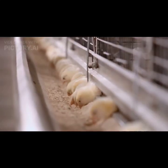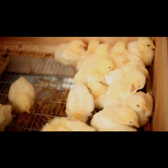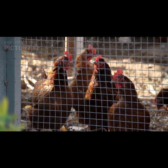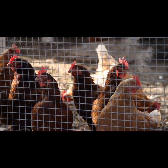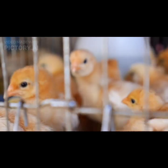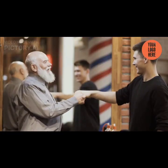Rhode Island Reds are one of the most popular chicken breeds worldwide and are readily available from hatcheries, breeders, and farm supply stores. You can also find Rhode Island Red hybrids, which are crosses between Rhode Island Reds and other breeds offering certain desirable traits. Whether you're interested in backyard egg production, meat production, or simply enjoy having chickens as pets, Rhode Island Reds can be a great choice due to their versatility and friendly disposition. Thanks for watching.